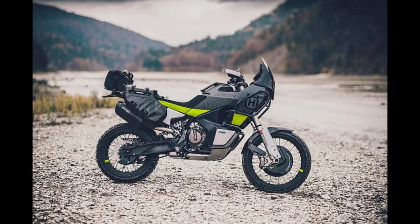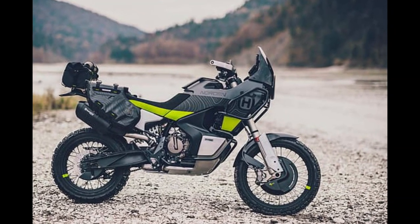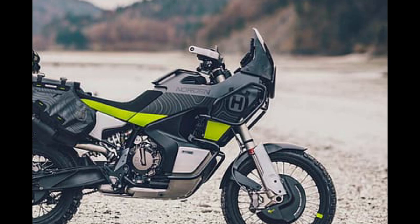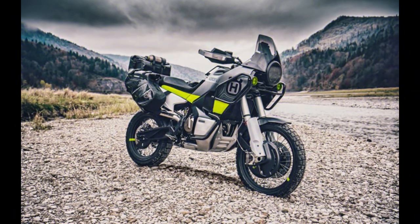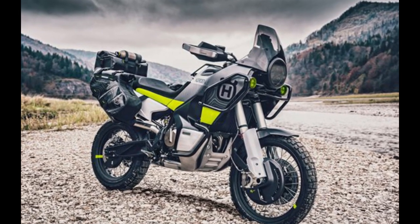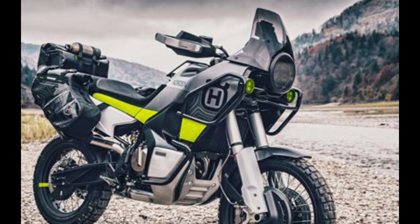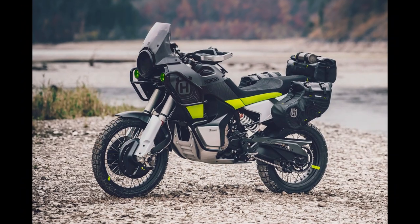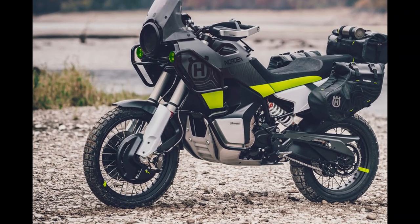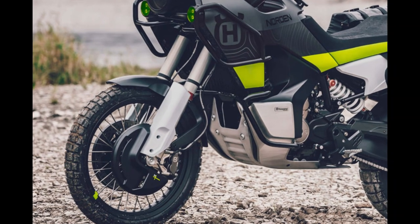Number 7: Husqvarna Norden 901. This is the Husqvarna Norden 901 — the Tesco Finest to CFMoto's Tesco Value. It makes use of the current generation KTM 890 platform but dresses it in a signature style that marries both premium and rugged aspirations. Whether Husky has been successful in that objective is up to you, but it's a similar story on and off the road, with the Norden 901 attempting to prove it's a rough, tough adventure bike while being a compliant, refined tourer — yet not quite hitting the mark at either. But in a saturated market, the Husqvarna Norden 901 is an adventure motorcycle for the discerning rider.